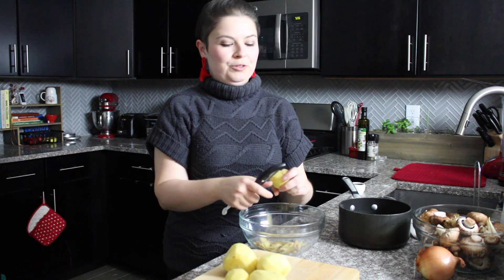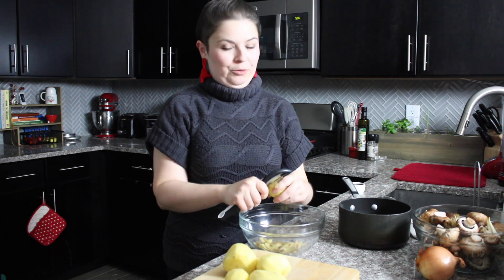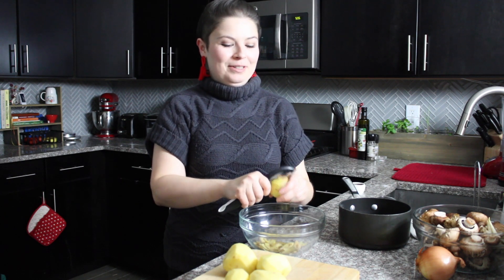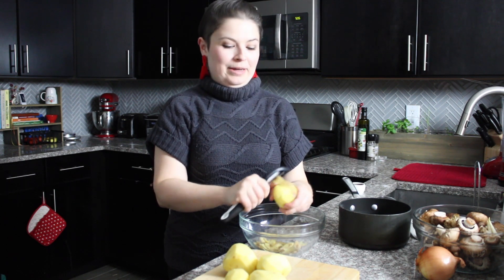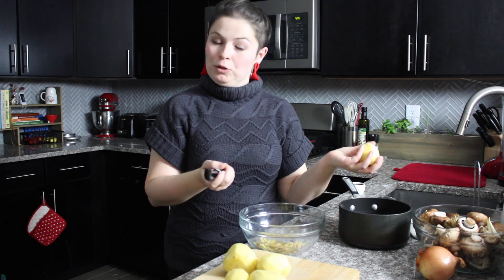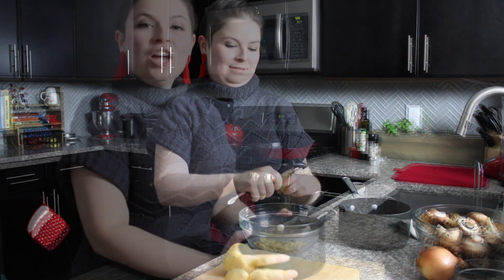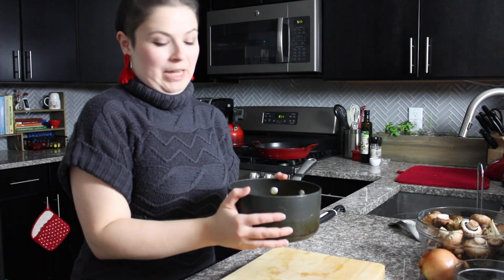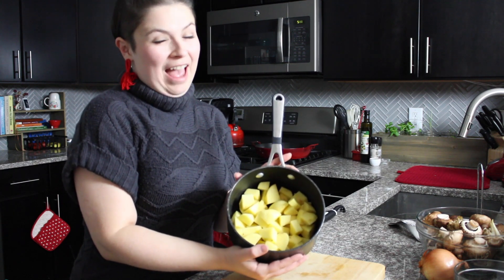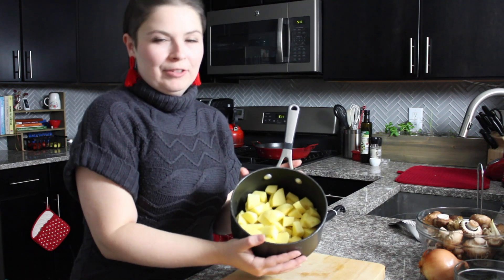My final recipe is the ultimate vegetarian comfort food — my mushroom shepherd's pie. Some people call this a forager's pie, but as you know, I foraged for my mushrooms in the aisles of Whole Foods, so that's not really accurate. The first thing I'm going to do is get my potatoes boiling. In this pot I have five average-sized Yukon Gold potatoes chopped into half-inch to one-inch pieces. I'll cover them with water, salt it, and bring them to a boil until they're soft enough to mash.